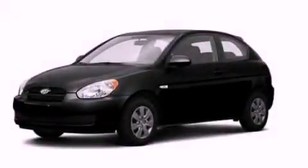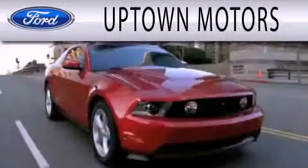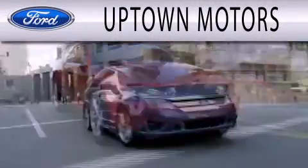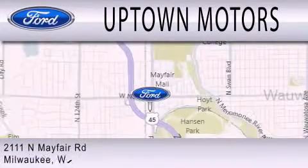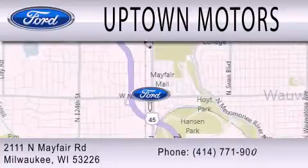Call or visit us right now and arrange your test drive today. Uptown Motors is dedicated to doing everything possible to ensure that the experience you have selecting your next vehicle is as pleasant as possible. We are located at 2111 North Mayfair Road in Milwaukee.